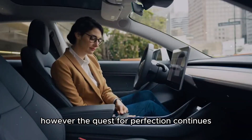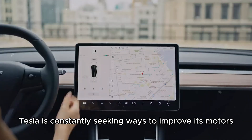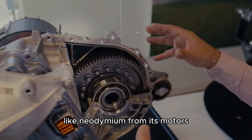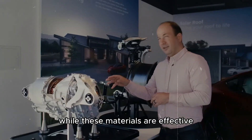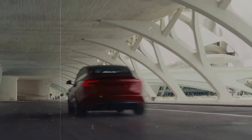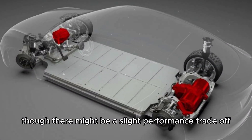However, the quest for perfection continues. Tesla is constantly seeking ways to improve its motors and is currently focused on eliminating rare earth elements like neodymium from its motors. While these materials are effective, they are expensive and hard to obtain. Replacing them with ferrite magnets can reduce costs, though there might be a slight performance trade-off.